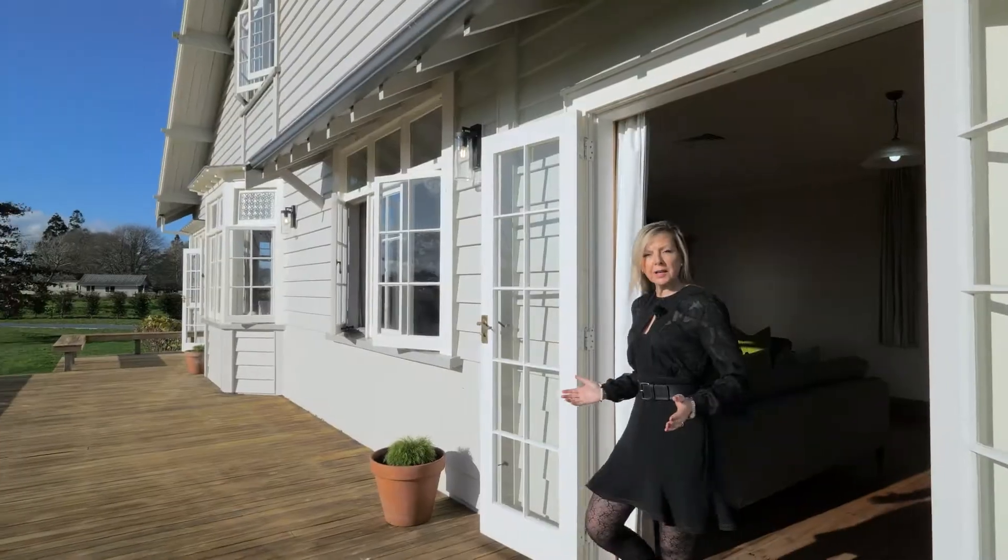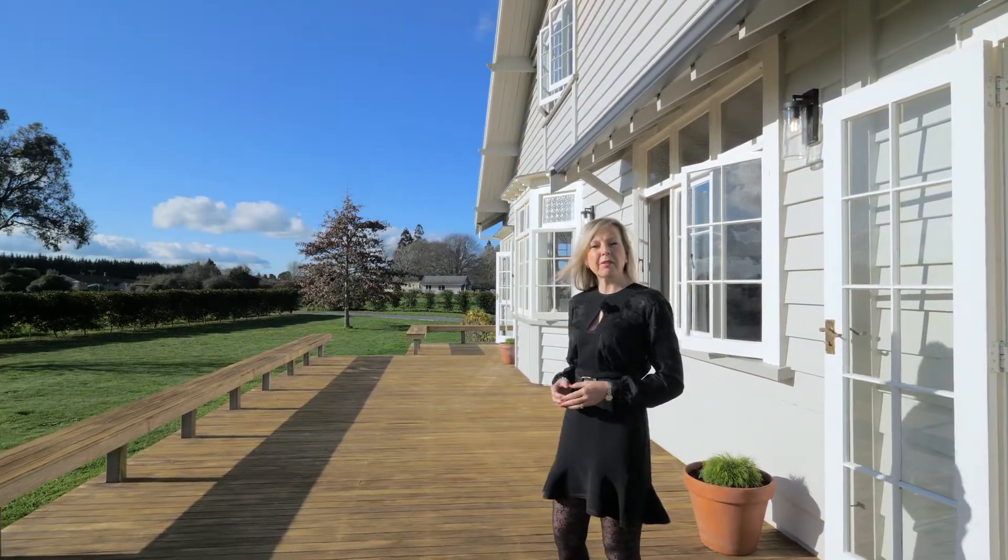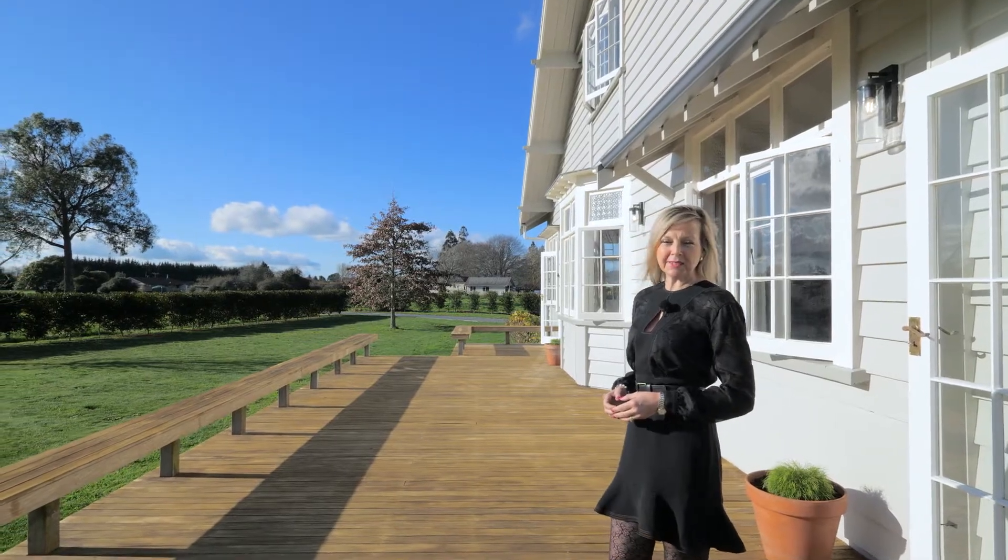To truly appreciate this beautiful family home, call me today to arrange a private viewing, or why not pop along to one of our open homes. We look forward to meeting you very soon.